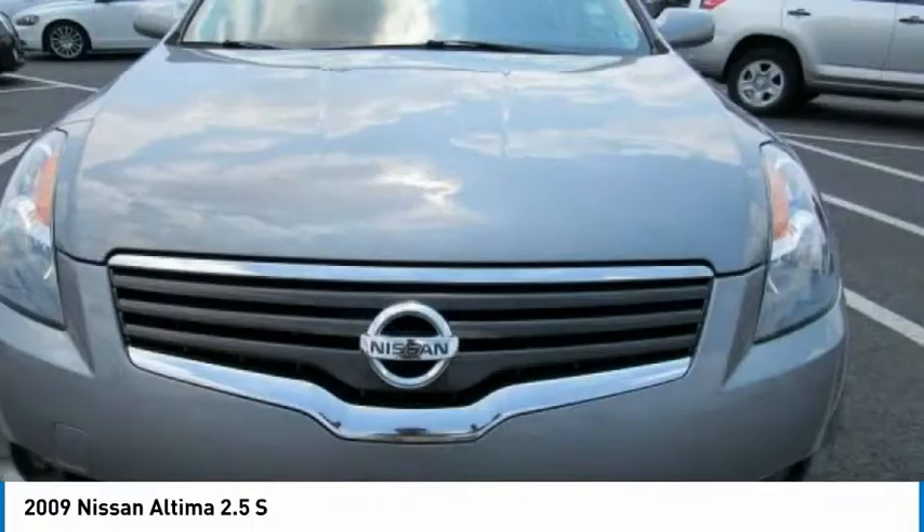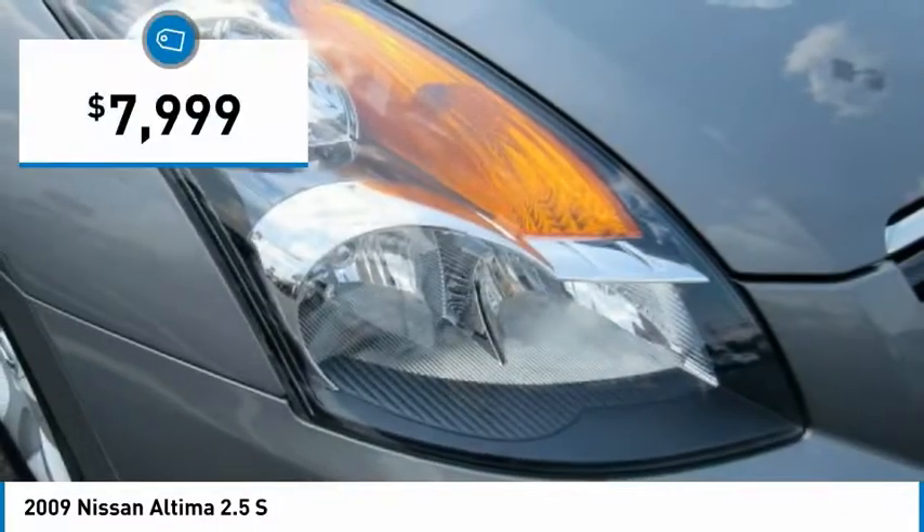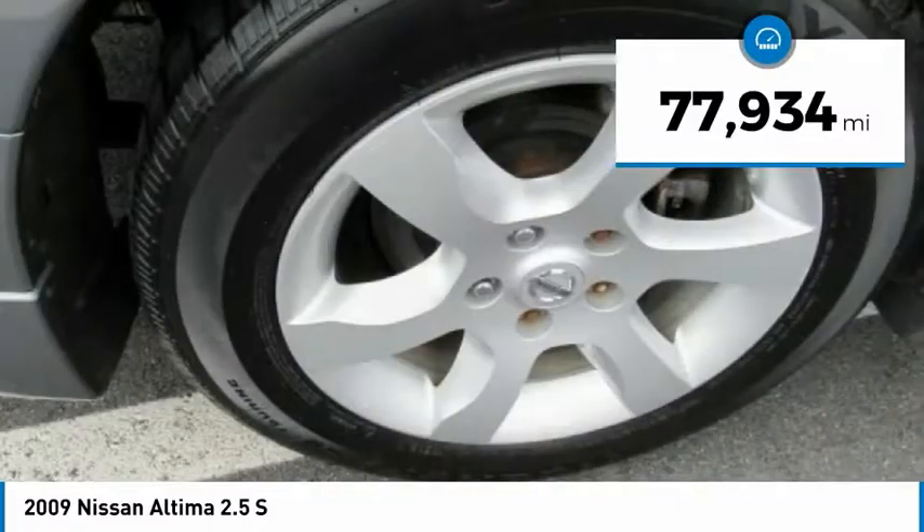You'll see the Nissan Altima is made to drive and built to last, and is priced below $10,000. This vehicle has less than 80,000 miles.